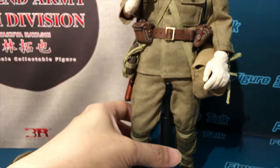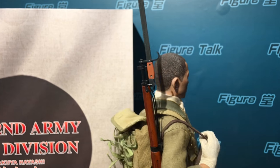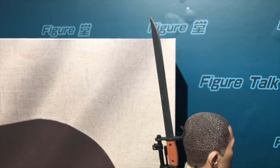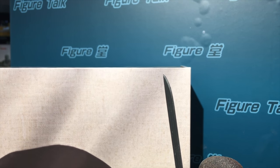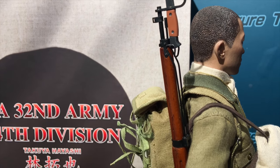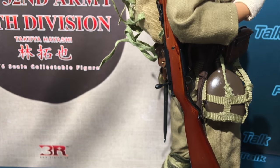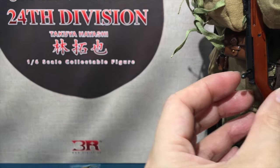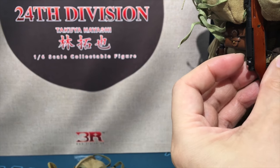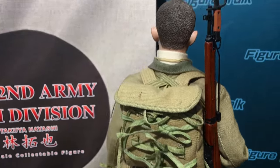So this is a very typical, good standard product release from 3R. For myself, this is a very complete World War 2 Japanese army figure to collect, with all the necessary basic equipment. And you can see the trigger is workable - as usual, every rifle made from 3R has a moveable trigger.